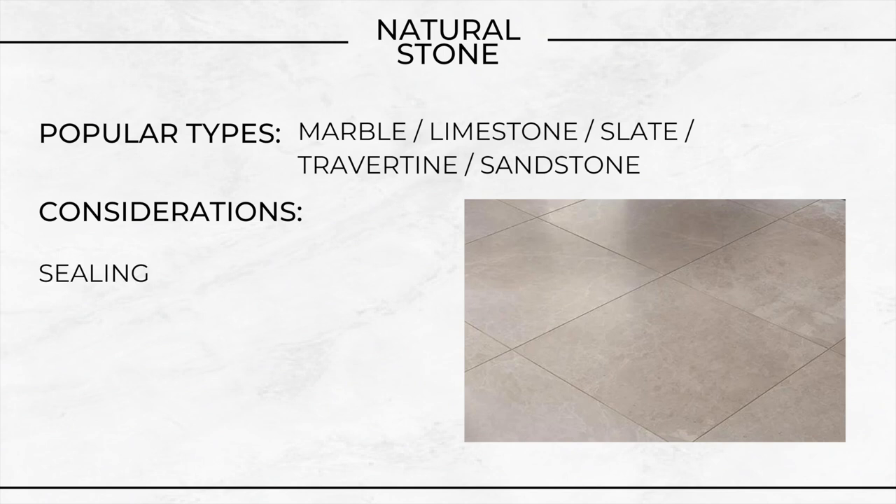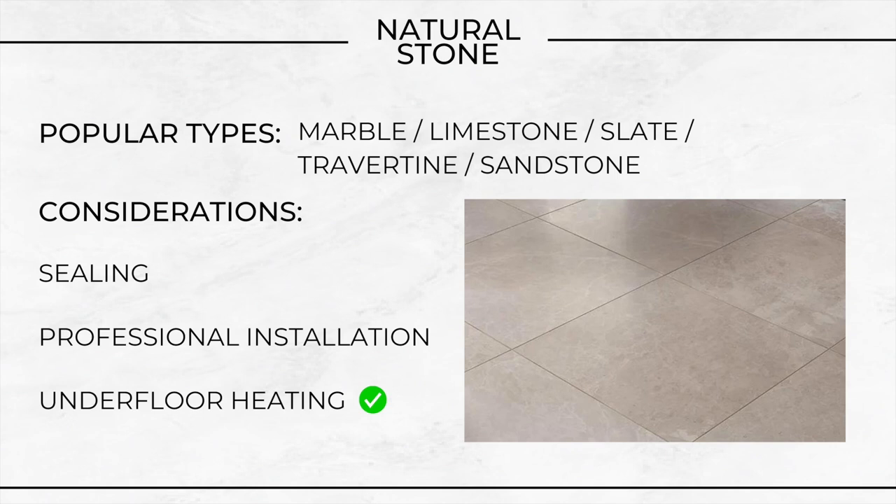Sealing. Most natural stone is porous and requires sealing to help prevent stains and moisture absorption. Professional installation — I'm not saying you can't DIY this, but typically they're a bit more complicated to work with: the weight, the potential unevenness of them, and the sealing — it's more of a professional job really. And underfloor heating: they are compatible with underfloor heating, in fact stone tiles are well suited for use with underfloor heating systems.